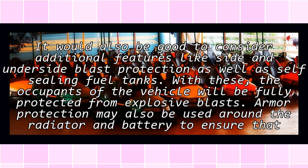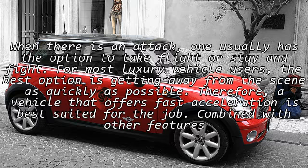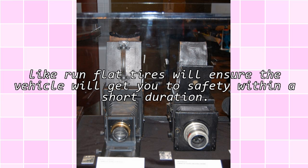Armor protection may also be used around the radiator and battery to ensure that the vehicle is not disabled during an attack. When there is an attack, one usually has the option to take flight or stay and fight. For most luxury vehicle users, the best option is getting away from the scene as quickly as possible. Therefore, a vehicle that offers fast acceleration is best suited for the job, and combined with run-flat tires, will ensure the vehicle gets you to safety within a short duration.